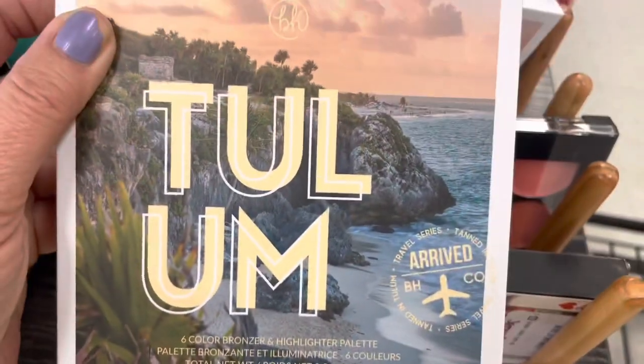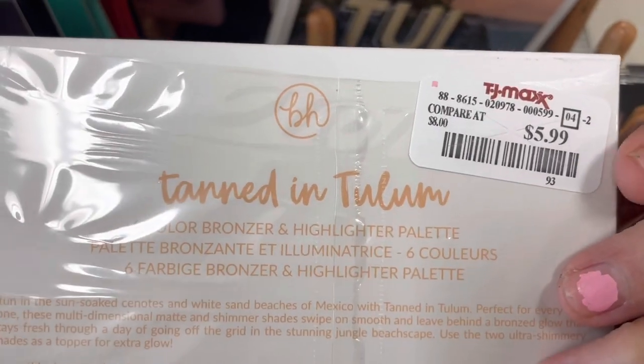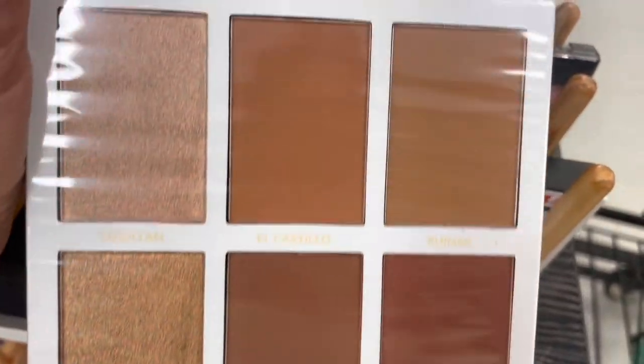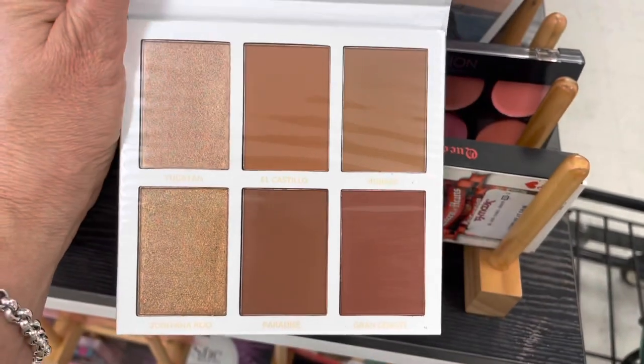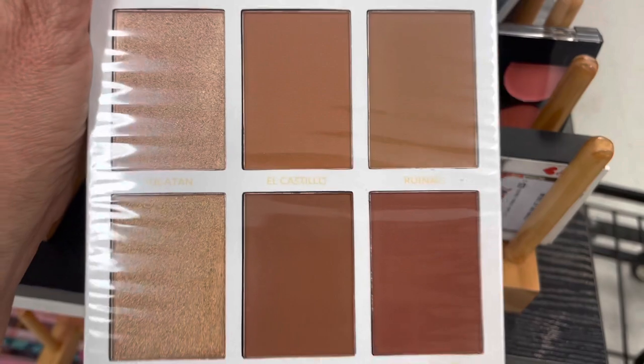Tanned in Tulum — this is a six shade bronzer and highlighter palette. Only $5.99. This is gorgeous — this would be perfect for summer. The shades are kind of dark, but I like that really burnt red in the right hand lower corner. That looks like a sunburn.